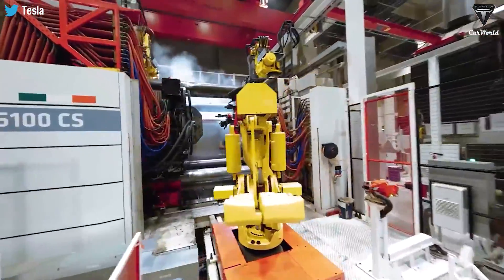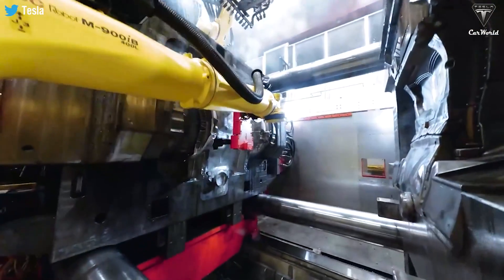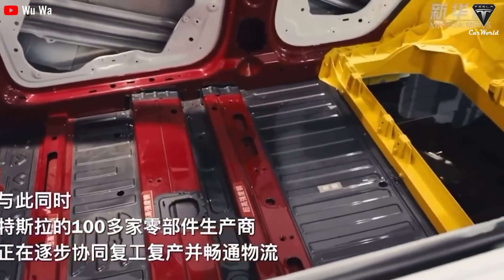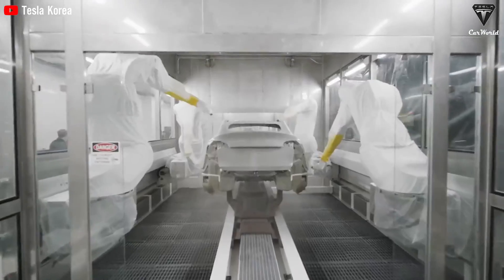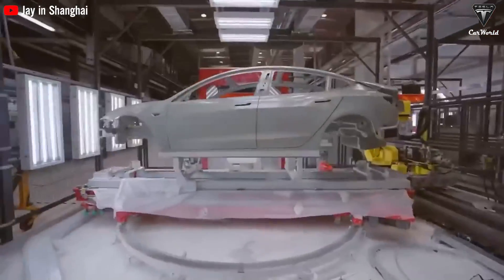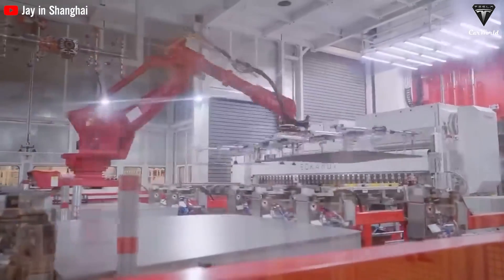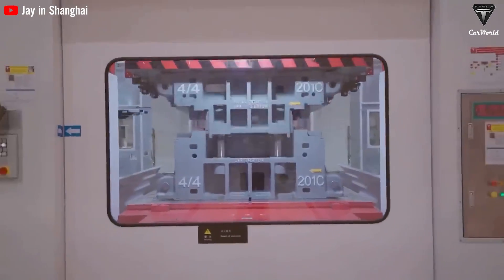It also helps reduce unnecessary weight on the chassis, making the Model Y lighter and more energy efficient. In addition to the Gigapress, a series of automatic machines are used to replace workers to shorten production stages and time. Stages of tamping, assembling, welding, or even painting are done by machinery chains without overload or delay.